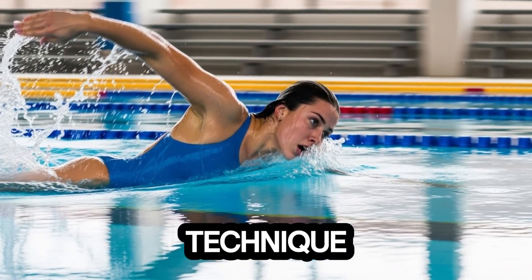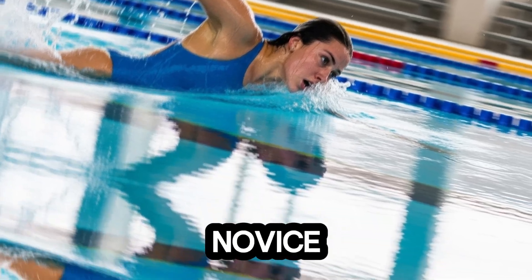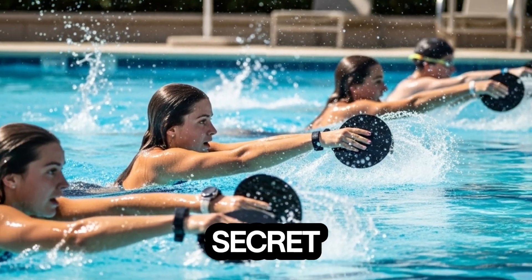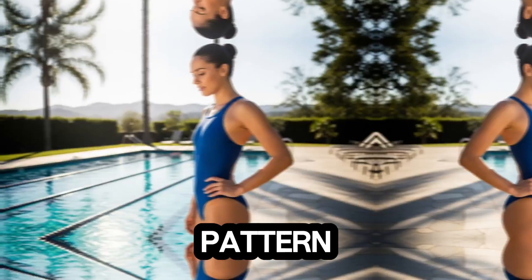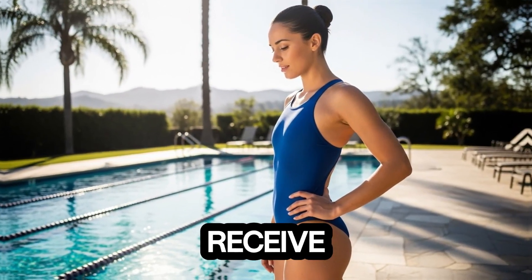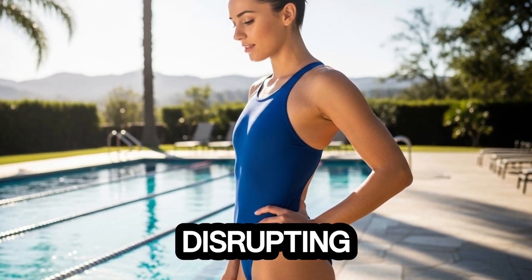Breathing technique, often underestimated by novice swimmers, is another secret weapon for Gretchen. She employs a controlled breathing pattern that ensures her muscles receive enough oxygen without disrupting her rhythm.